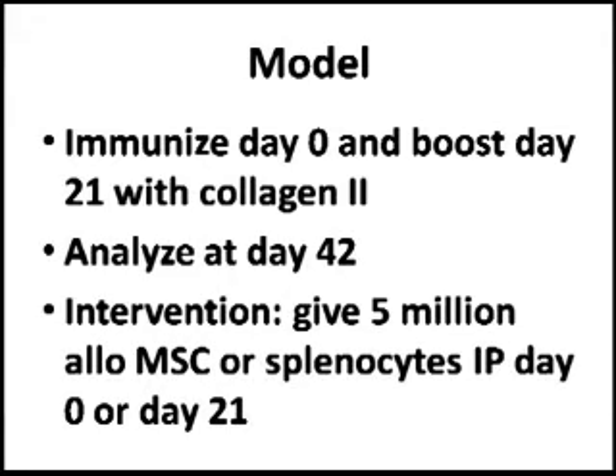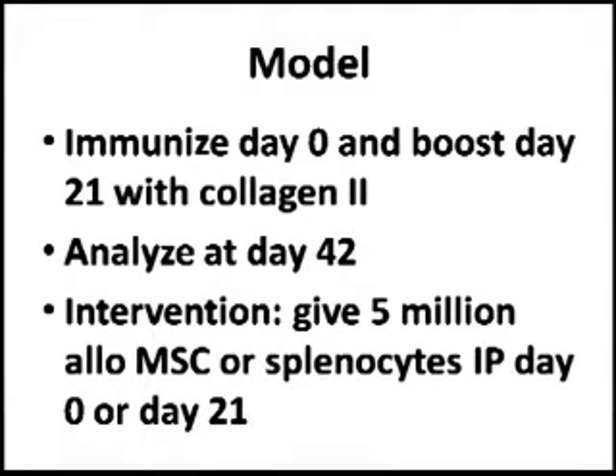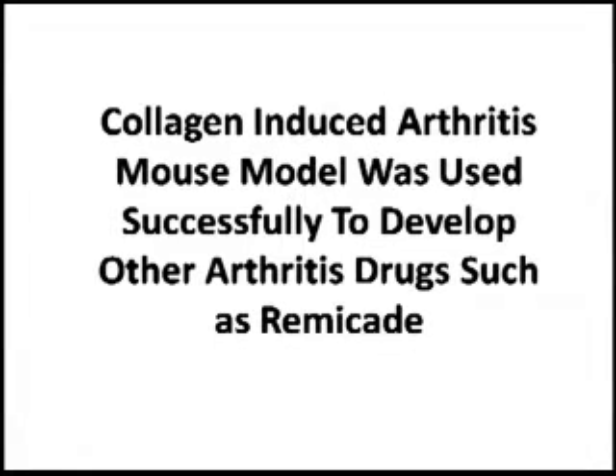How do you assess whether a mesenchymal stem cell can actually do something in arthritis? You need an animal model. You induce arthritis by immunizing the mouse on day 0 and on day 21 with type 2 collagen, a protein found in the joints. By day 42, the mouse develops joint pathology, inflammation, and swelling that resembles human rheumatoid arthritis. This model was used to develop Remicade and other drugs used clinically for rheumatoid arthritis.